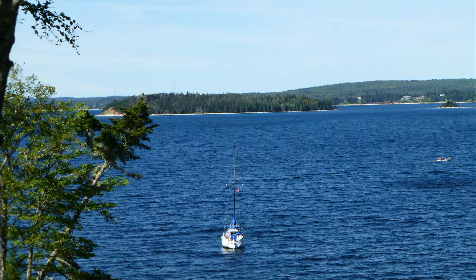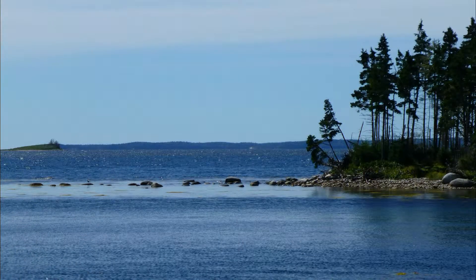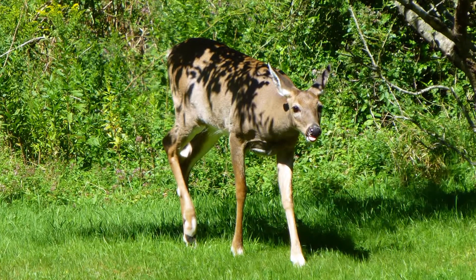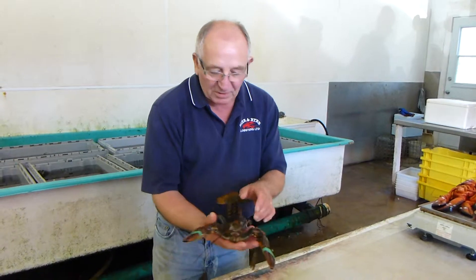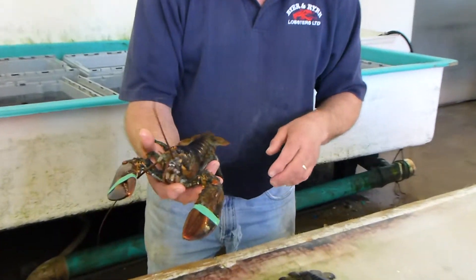On our way up the coast, Al drove us by some of the out-of-the-way neighborhoods, telling us about the economy and what they have to do to prepare for the cold winters. Just outside of Indian River, we stopped at a local lobster shack to place our lunch order and learn about lobsters firsthand. This is the smallest one they can catch and keep in Nova Scotia — one pound, about seven years old.